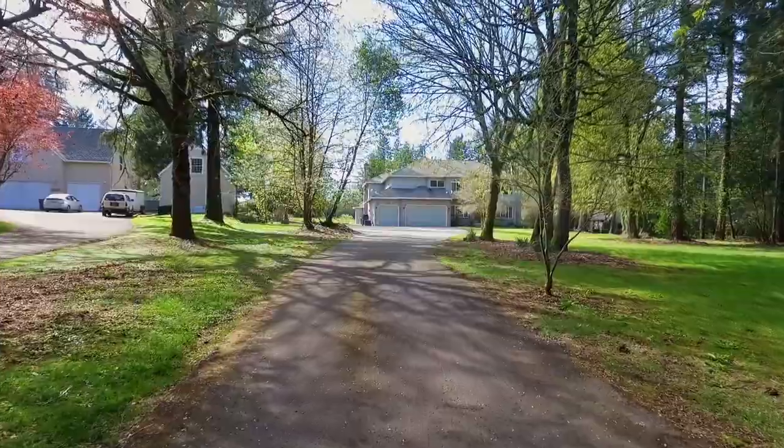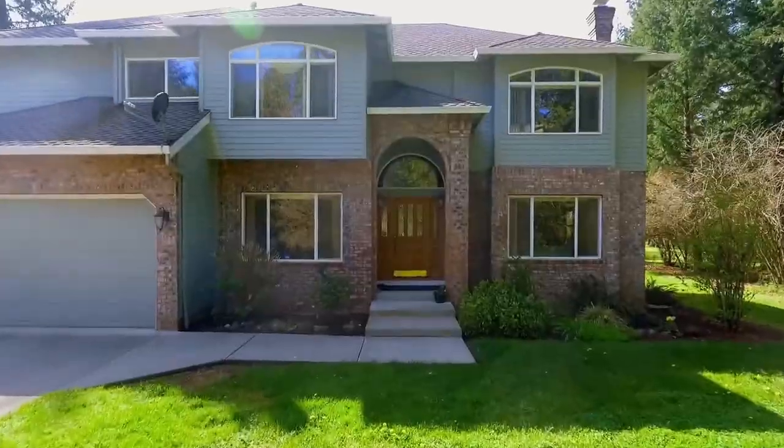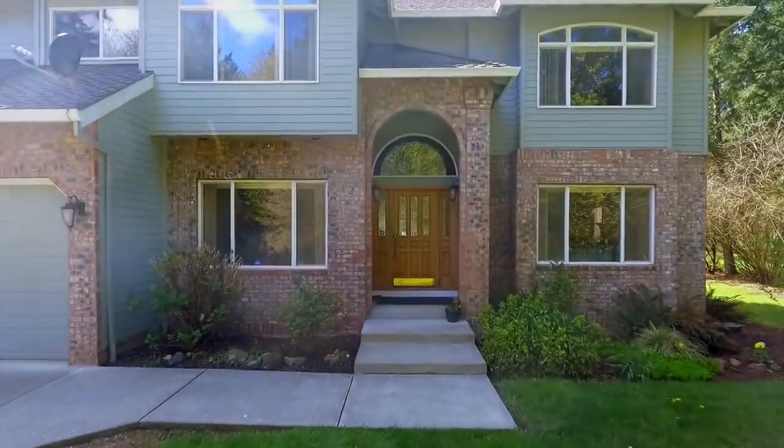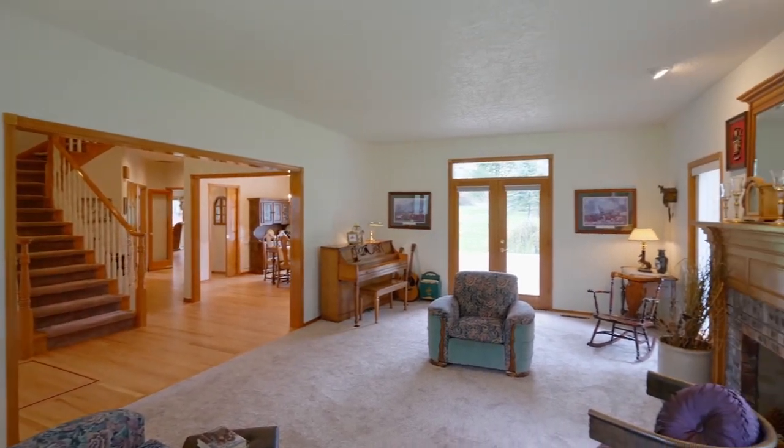Mature trees frame the long driveway, leading to this country custom home. Heading inside, you'll discover beautiful finishes and woodwork throughout, plus newer updates.